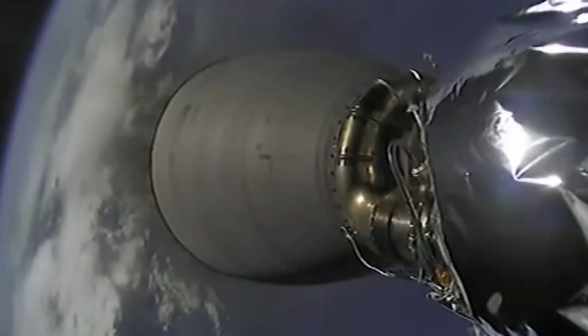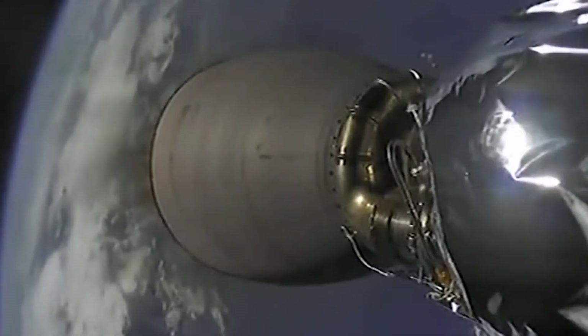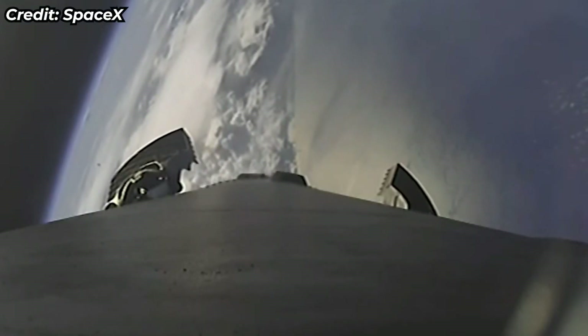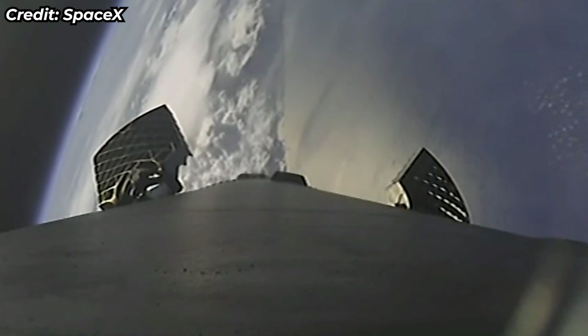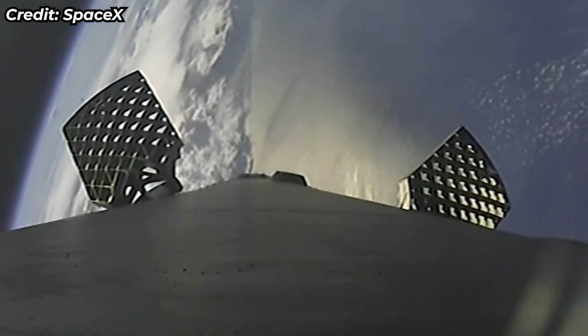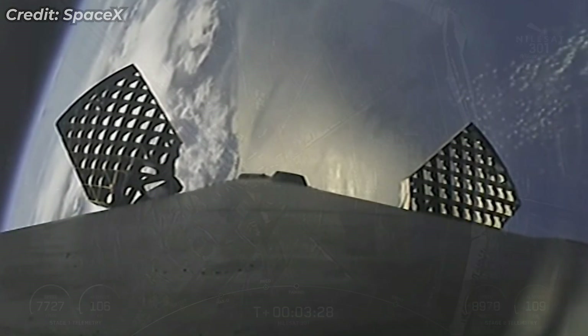We've got successful main engine cutoff, successful stage separation. The Merlin vacuum engine on the second stage has started up and is now propelling the second stage with our payload to its drop-off orbit.